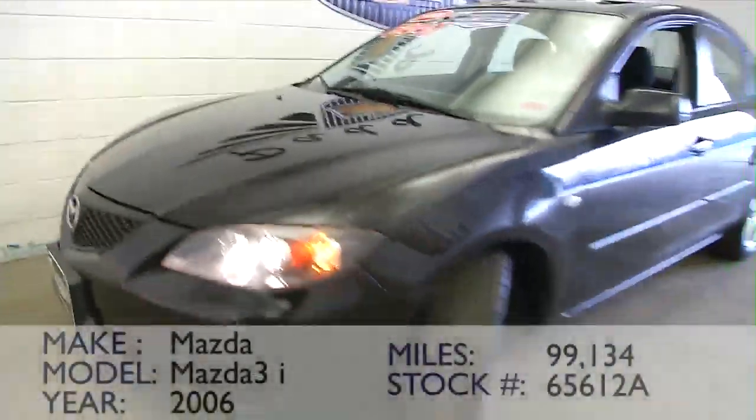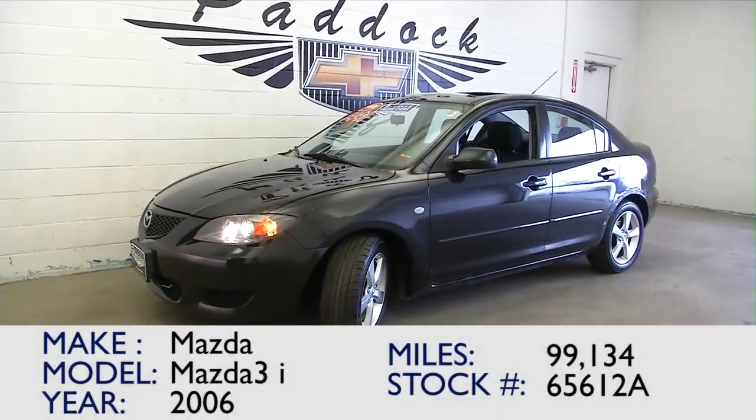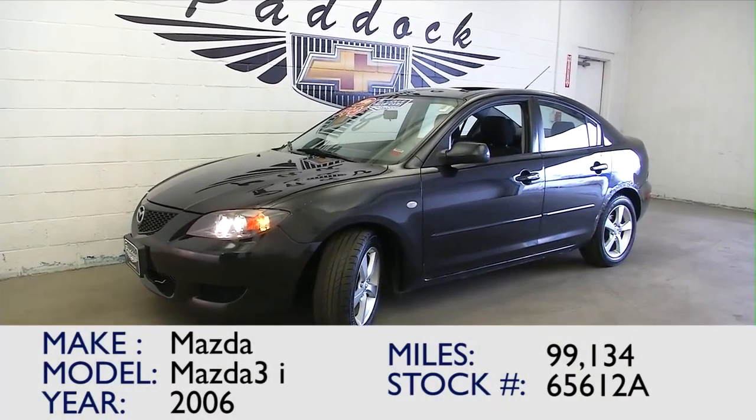Tell you what folks, if you're looking for dependable and cost effective, you got it right here in this little sedan from Mazda. Give us a call: 876-0945.